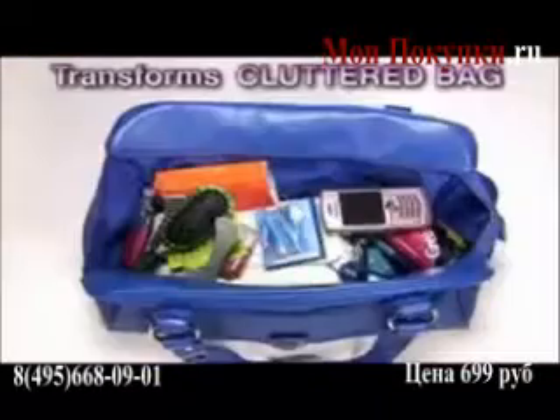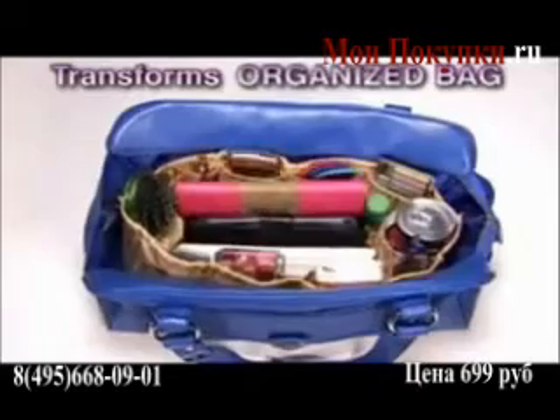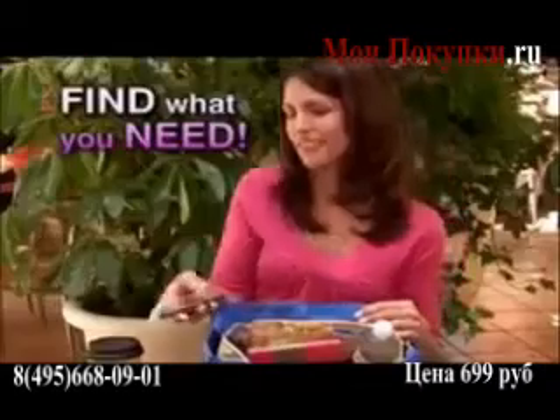Introducing Kangaroo Keeper! The incredible purse insert that transforms even the most cluttered bag into a super organized bag instantly! Now you'll always find what you need in a flash!